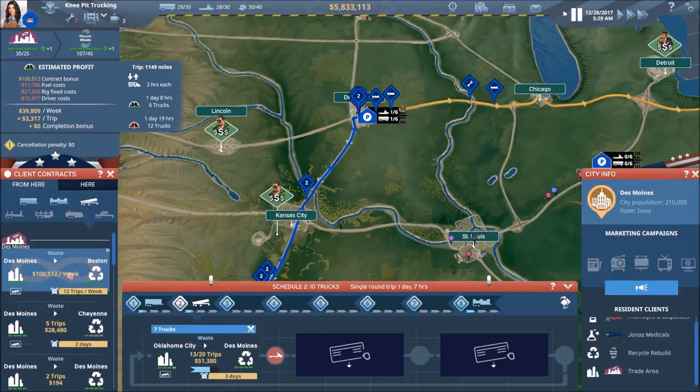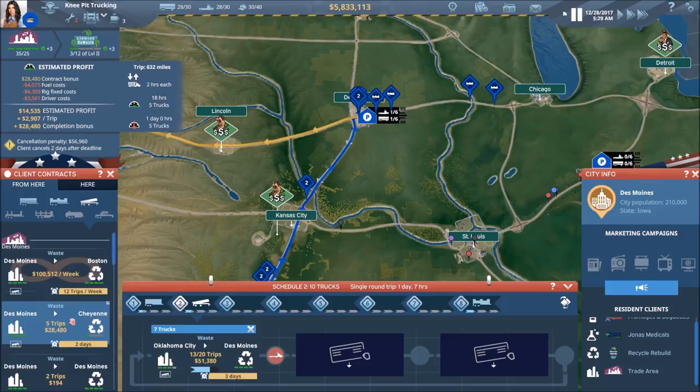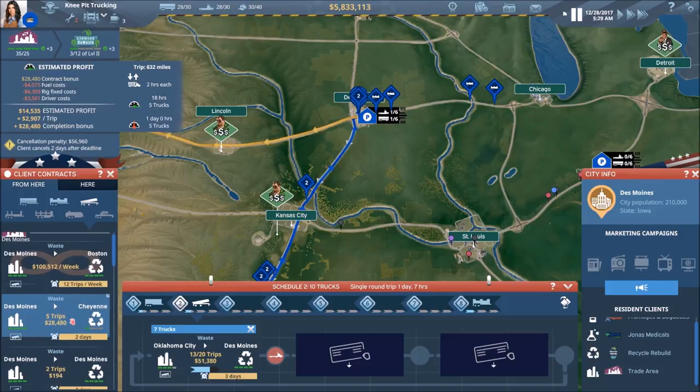I wouldn't mind picking up a recurring deal, but $3,300 per trip just isn't going to do it for me right now.